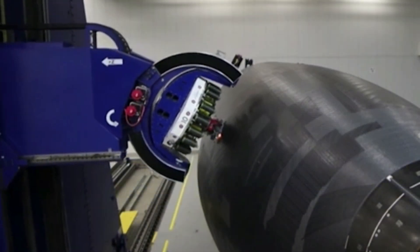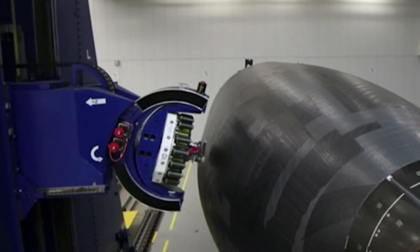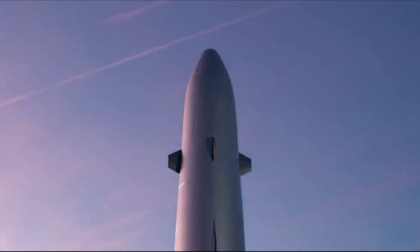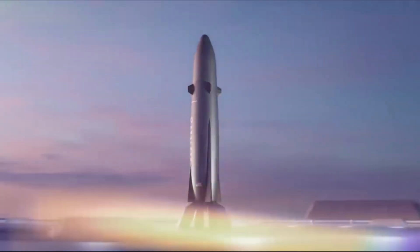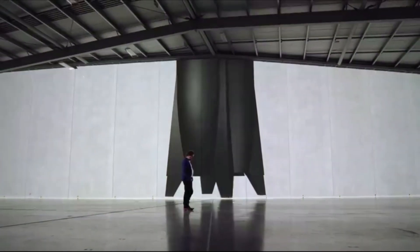Rocket Lab has been all hands on deck as Neutron progress has been ramping up, among other important projects. In the last couple of days, we have seen Archimedes engine updates, Neutron tank development, complex buildings, and more — all of which are vital to the aggressive launch schedule and goal to begin using this next-generation launch vehicle in 2024. We will have to wait and see how it progresses and the impact it has on the space industry.